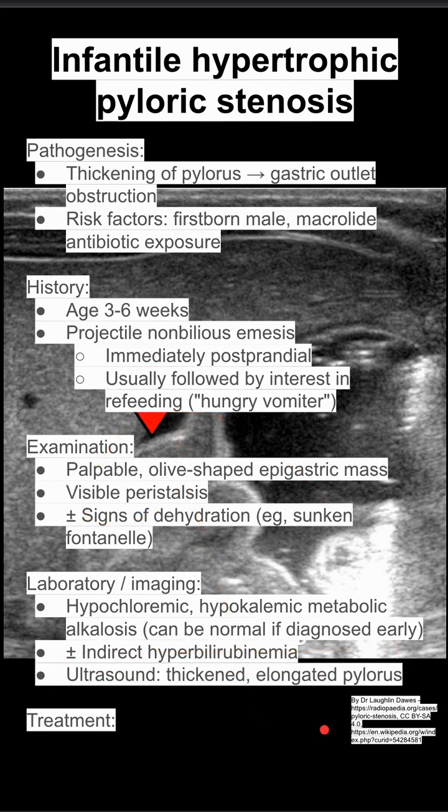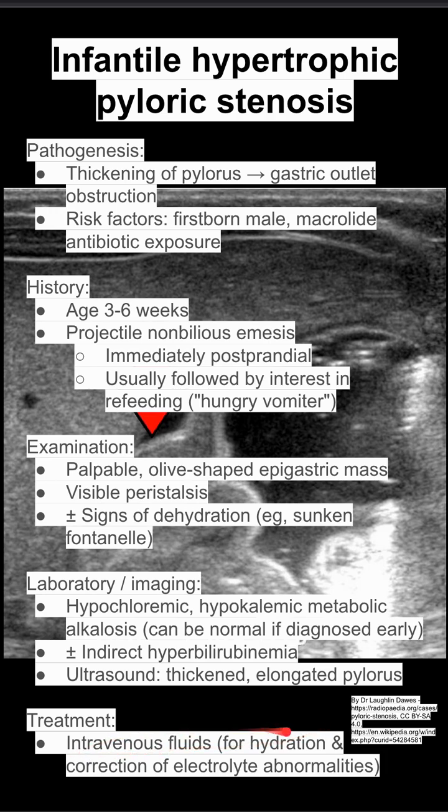On ultrasound, you'll see what was shown here — a thickened, elongated pylorus. The treatment is IV fluids first: you want to hydrate and correct the electrolyte abnormalities, and then the patient needs a surgical procedure to get it fixed.